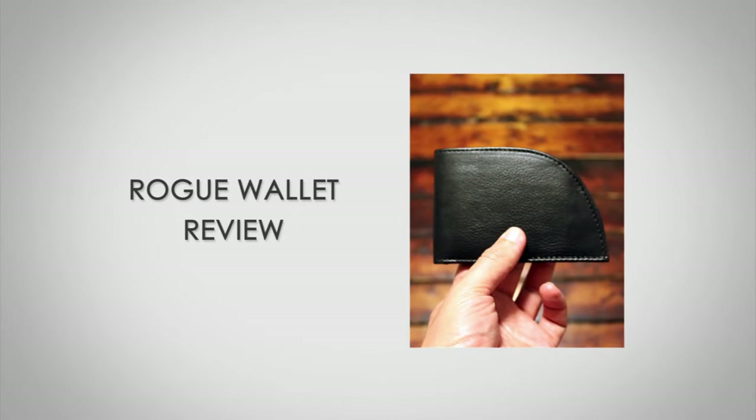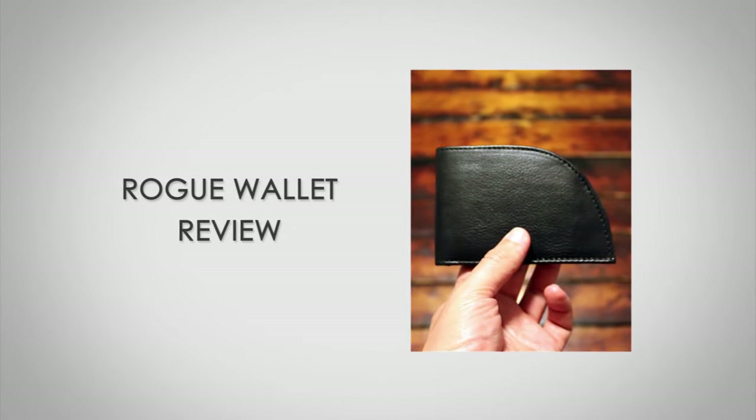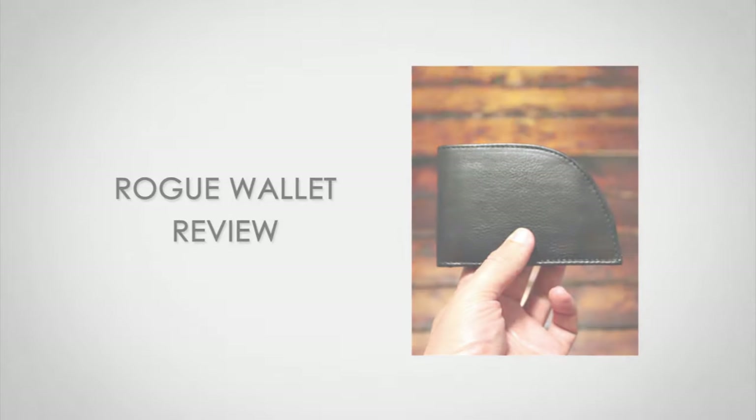Hi, I'm Antonio Centeno, the founder of Real Men Real Style. Today I'm going to be speaking with you about the Rogue Wallet — why I like this wallet, why it's been in my pocket for the last nine months, and my opinion of it. I think it's a pretty darn cool wallet and I'm going to give you three reasons why I think it's worth your money.